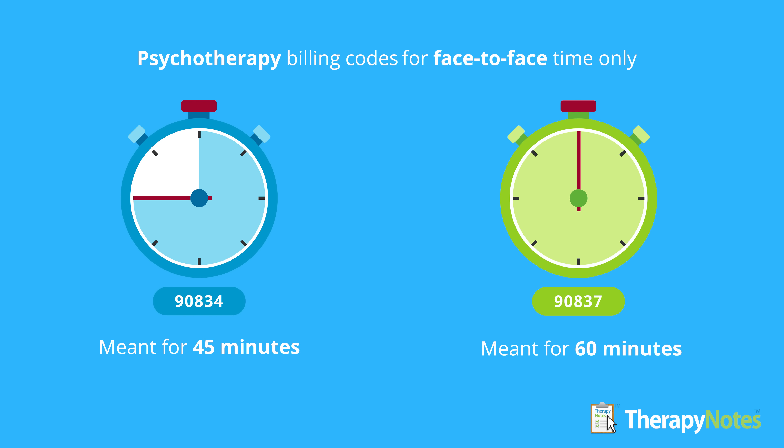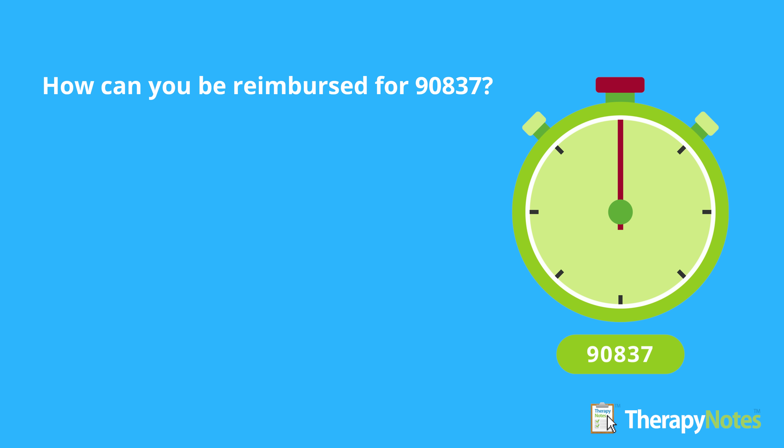Both codes are intended to capture only the face-to-face time spent on therapy, not any of the administrative components of the session, such as collecting co-pays, scheduling future appointments, or writing notes. As defined by the CPT, 90834 should be used when you spend an estimated 38 to 52 minutes on therapy with the client, and 90837 is for all therapy sessions that are at least 53 minutes long. This means a traditional 50-minute therapy hour should be billed as 90834. However, this also means that you should be rightfully reimbursed for longer sessions with 90837.